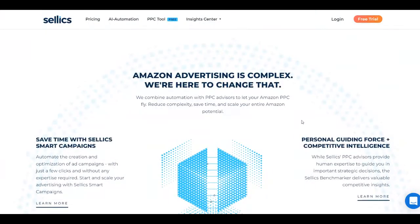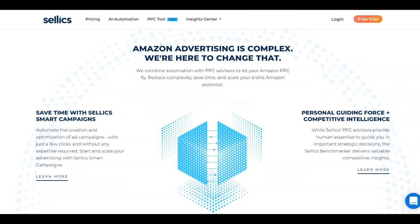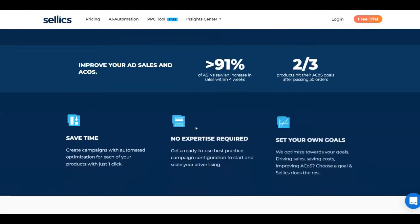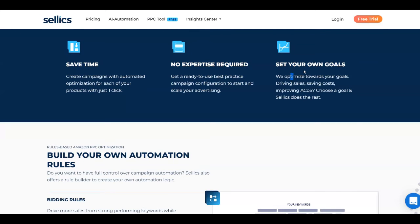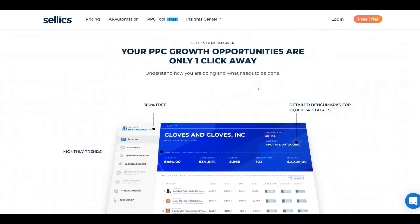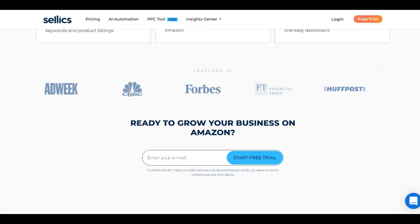If you scroll down you're going to see some of the features that Selix offers. Amazon advertising is complex, so they are here to change that. They give you a personal guiding force, save you time, and you'll also see features like no expertise required, you can set your own goals, build your own automation rules, and so on. Selix has also been featured in CNBC, Forbes, Financial Times, and HuffPost, which means this is a legitimate platform.